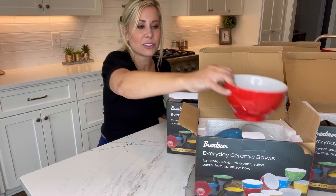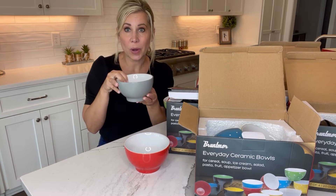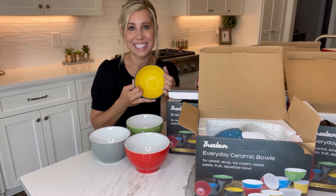Look at the Everyday Ceramic Bowls from Bruntmoor. They come four in a set, and there are so many color choices. You've got the red, blue, yellow, green with the white inside, matte gray, polka dots, and the matte black with your colors inside.